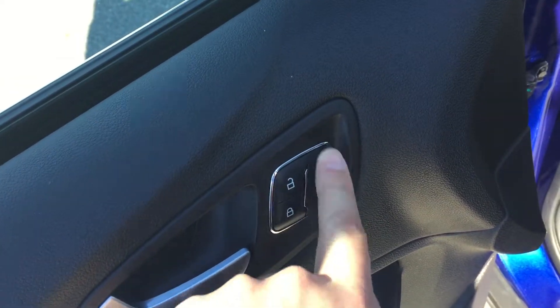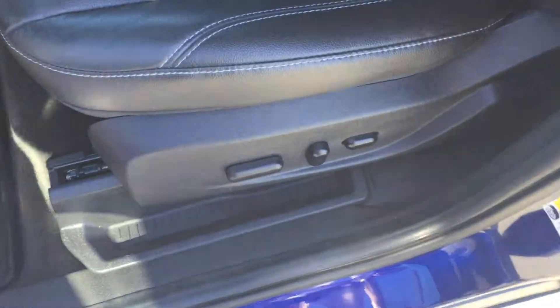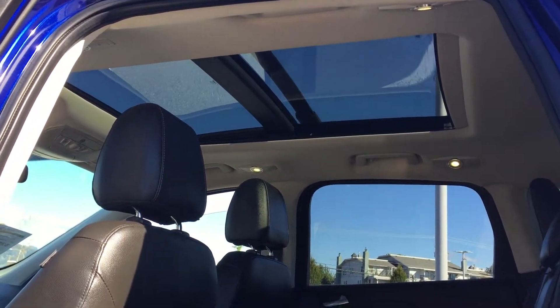We have 3-position memory seating here for three users, power locks, power mirrors, and power windows. We have the power seat on the driver's side — very clean, and same across to the passenger side as well. Also need to point out the massive sunroof in this one — it opens the whole roof up and adds in a lot of light.